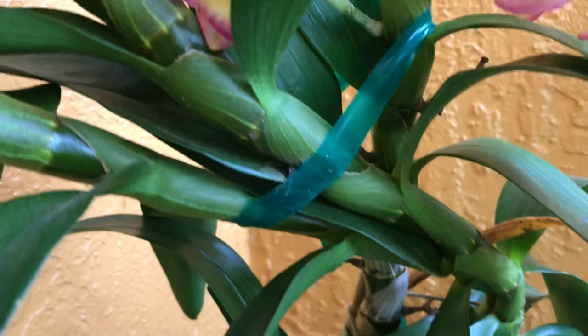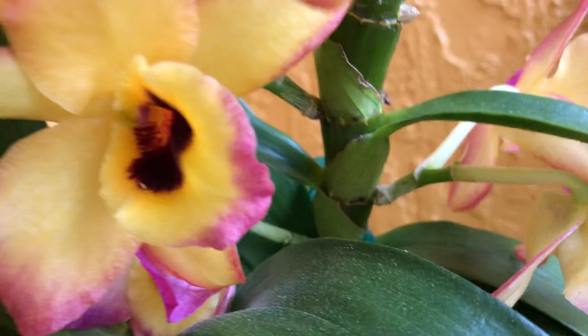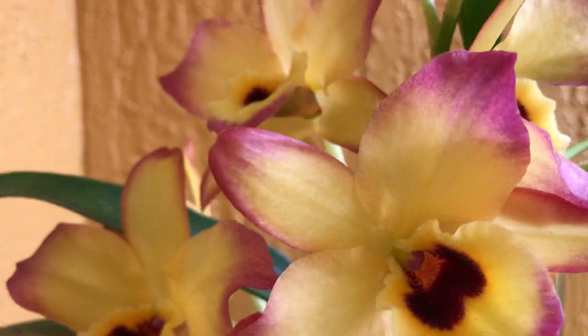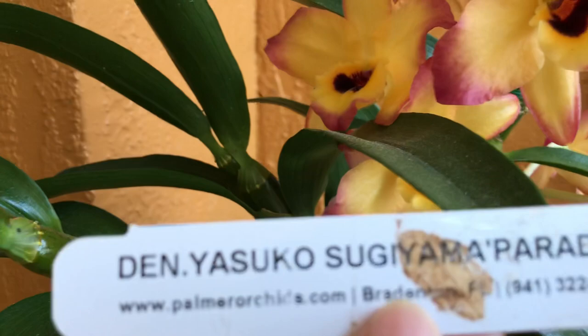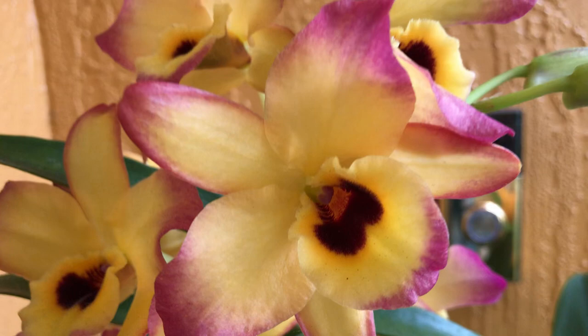I've got a chubby one there too, but so far this one is the biggest pseudobulb it has given me. As you can see it puts out flowers right on the pseudobulbs themselves. I just want to share my Dendrobium Parade — that long name, Yasuko Sugiyama Parade. Very pretty, a nice addition to your Dendrobiums, and that's why it has an award from the American Orchid Society — because it's very pretty.